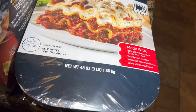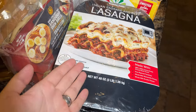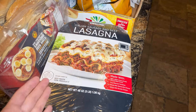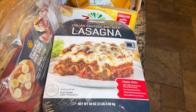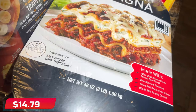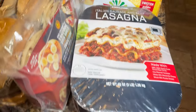Here I have lasagna — Justin texted asking me to get it. Interestingly, I really want to make a cooking video on how to make lasagna from scratch since I've never actually done it. But it's okay — these two together came to $14.99 and they're pretty big: three pounds each.